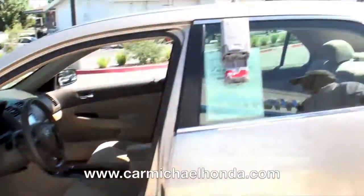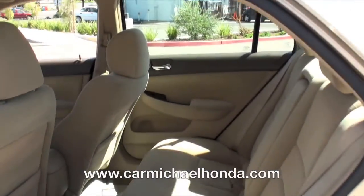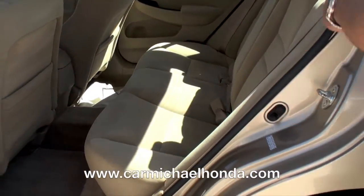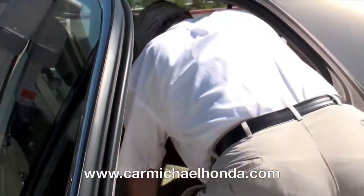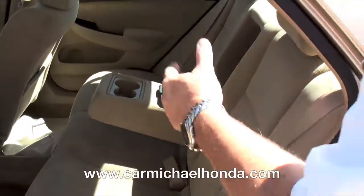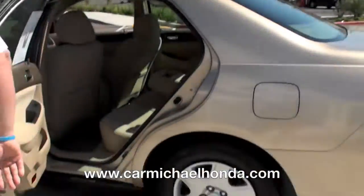It's a five-passenger seat. Look at how much room you have in the back — it's three people easy. Or you can push something through the trunk, like skis, or fishing tools. Let me open the trunk for you.